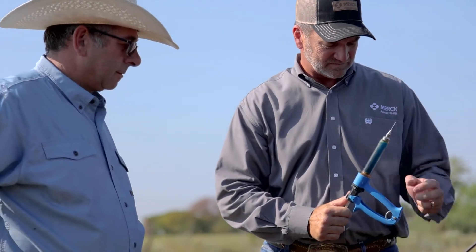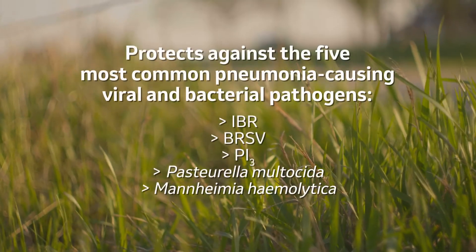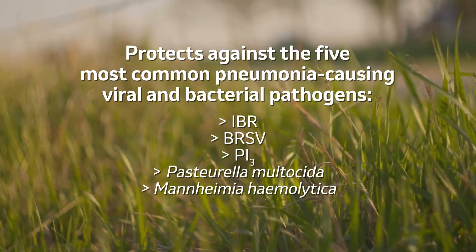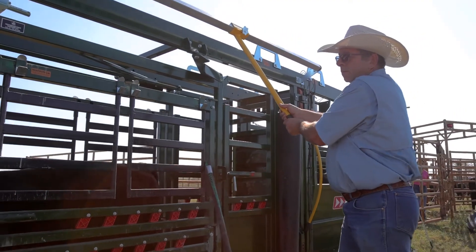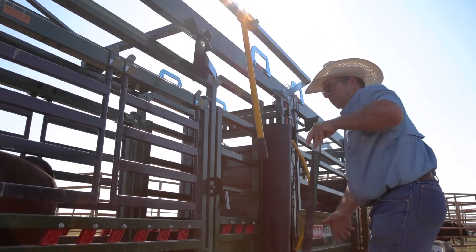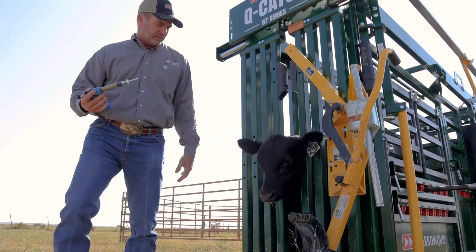With products like Bovilis Nasal Gen 3 PMH, we put it into these calves at a young age. We can go as early as seven days of age if necessary. We stimulate the immune system against IBR, BRSV, PI3, as well as Mannheimia haemolytica and Pasteurella multocida. What we do is we stimulate it, we create memory, we create a local immune response, but we also create a systemic response.